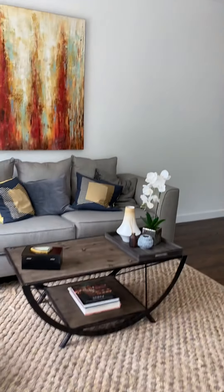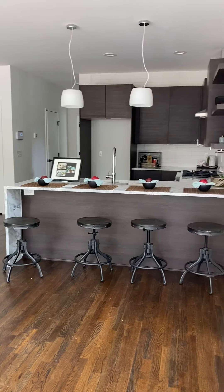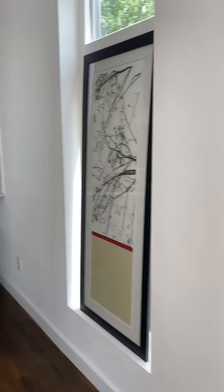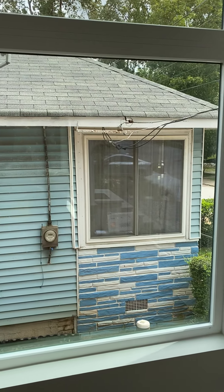Here's the living room, and it's open into the kitchen. It has these really big windows, but just so you know, you're looking right out at your neighbor.